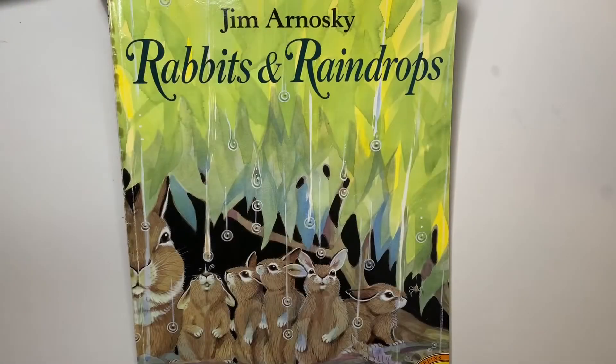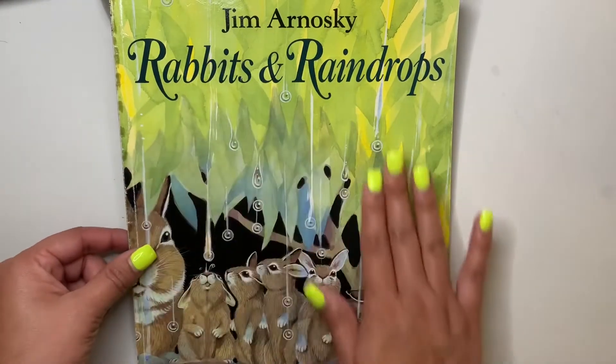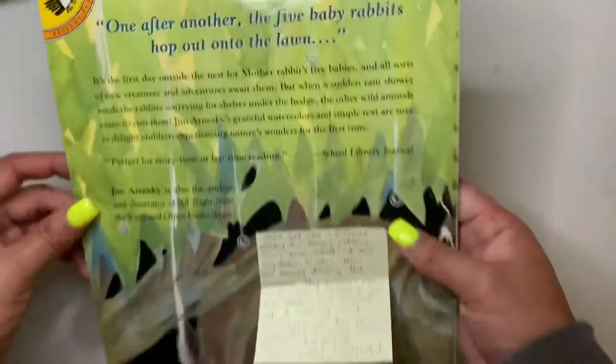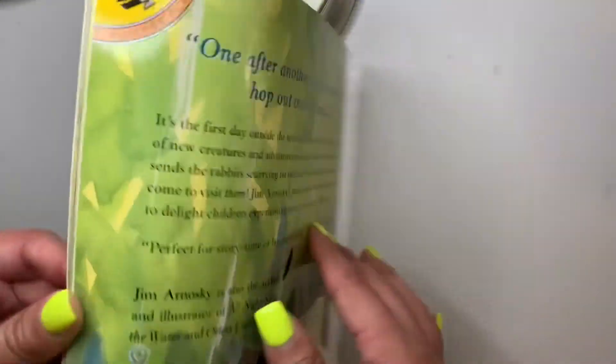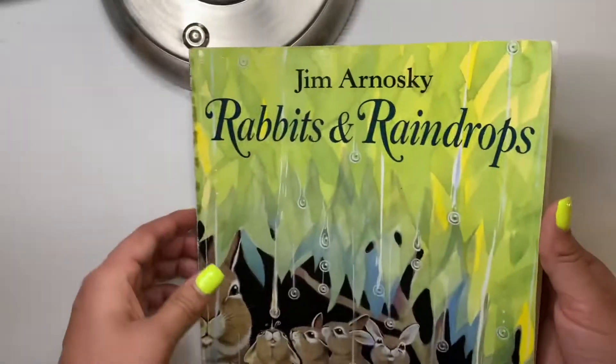So are my friends ready to read the book? Alright friends let's get started. So this is the front of the book. This is the back of the book and this is the spine. The spine holds all these pages together.